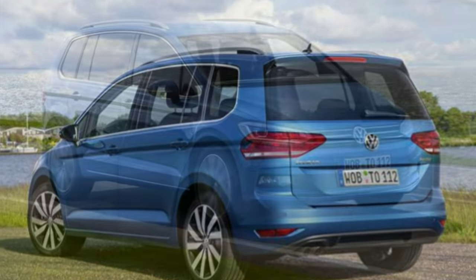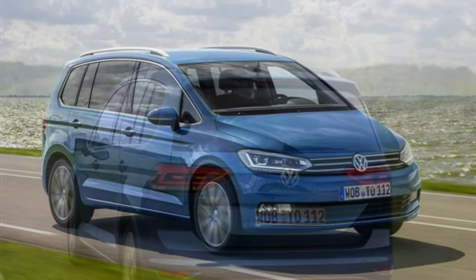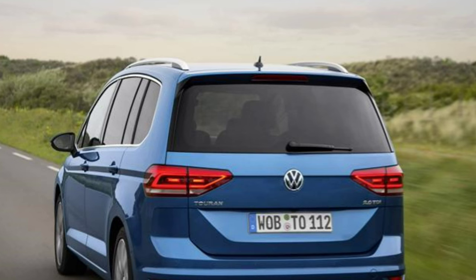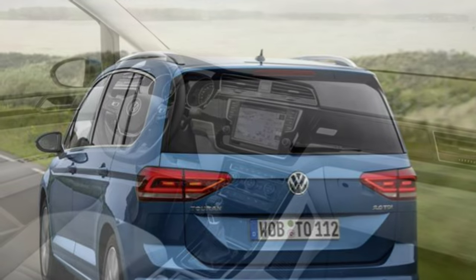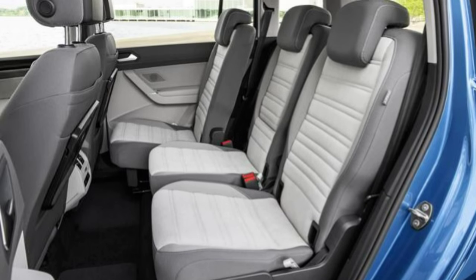Likely to be a popular choice is the next level up, SE, which adds 16-inch alloy wheels, front assist with automatic low-speed city braking, front and rear parking sensors, rain sensor wipers, and an iPod connection point.